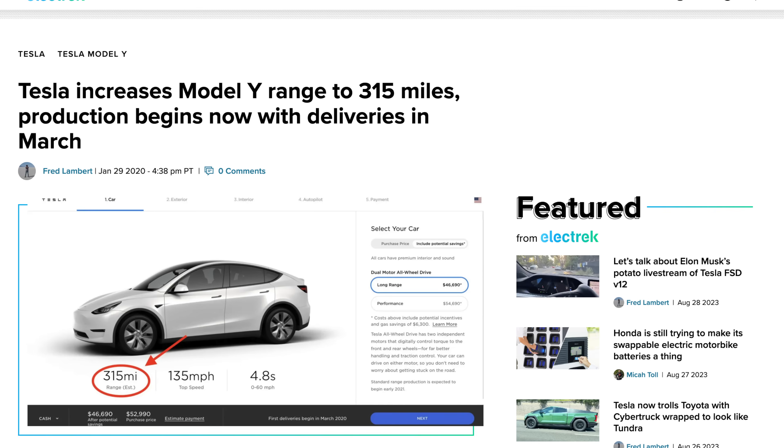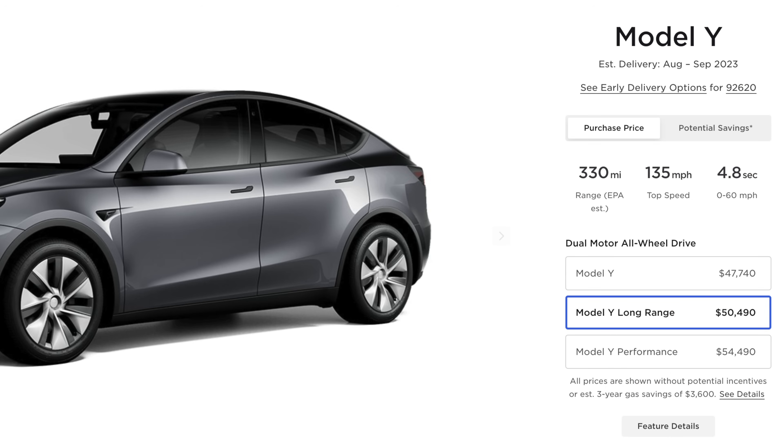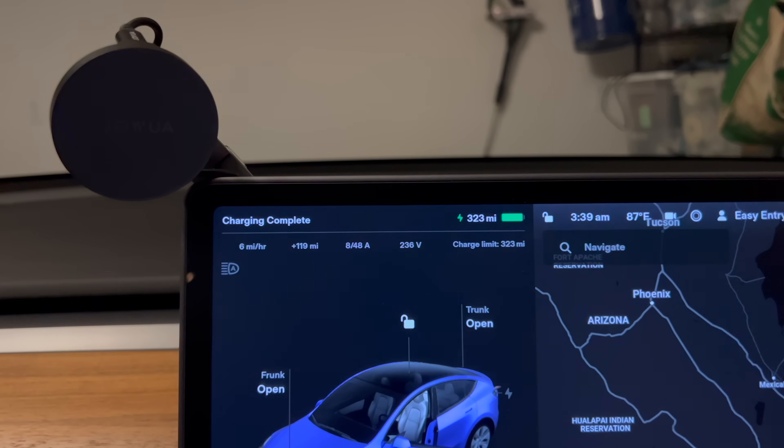I wanted to point out that when the Model Y first came out it was giving an estimated range of around 315 miles. When we got our Model Y in 2021, they updated the range to about 326 miles — a nice gap. Now if you get a Model Y today it's around 330 miles. This is part of why I'm a bit upset.